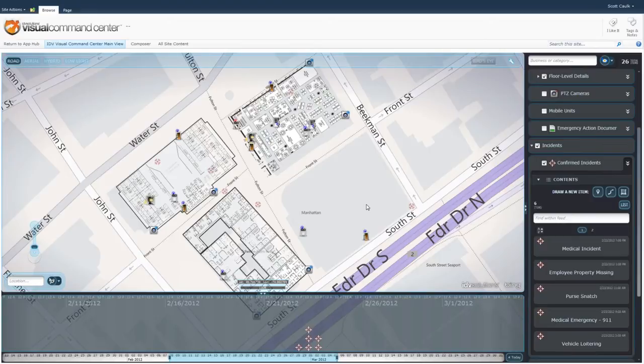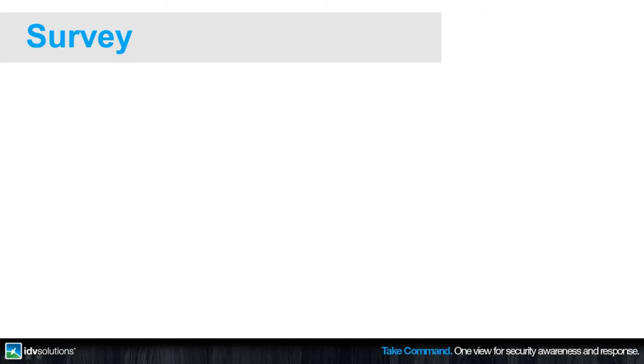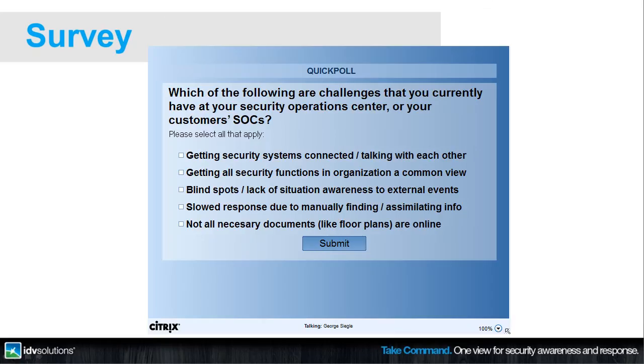George, I think I'm ready for you to take it back over. Let's do another quick poll. The question is: what challenges do you currently have at your security operations centers? The possible responses include: getting security systems connected and talking with each other; getting all security functions in the organization to share a common operating picture; blind spots or lack of awareness to external events outside your property line; slow response due to manually finding or assimilating information; or not all documents are online. Please click all that apply.